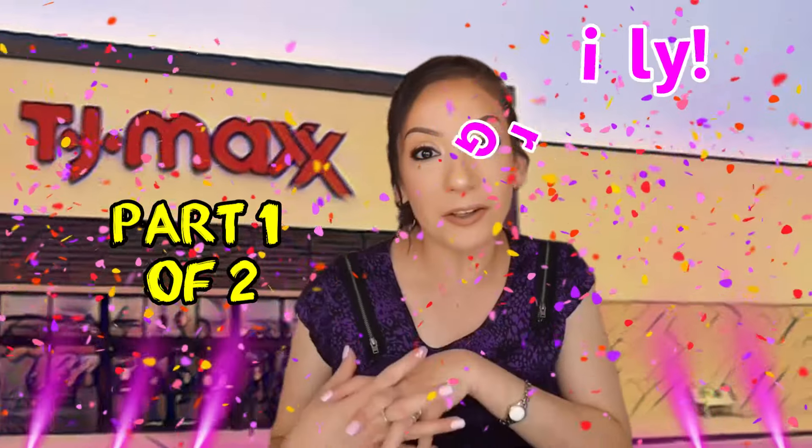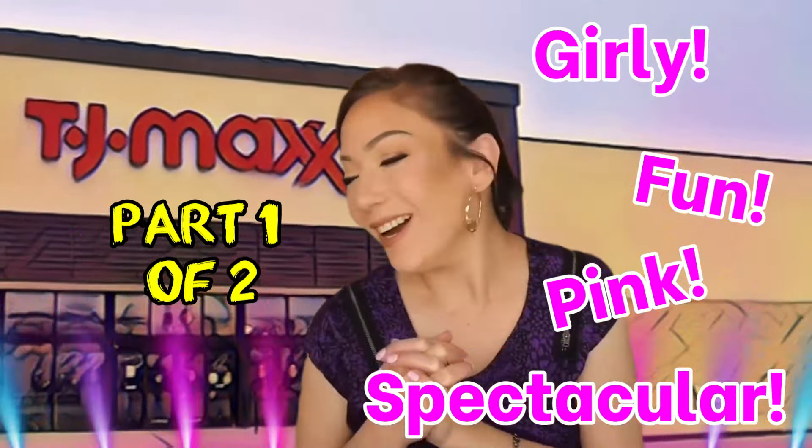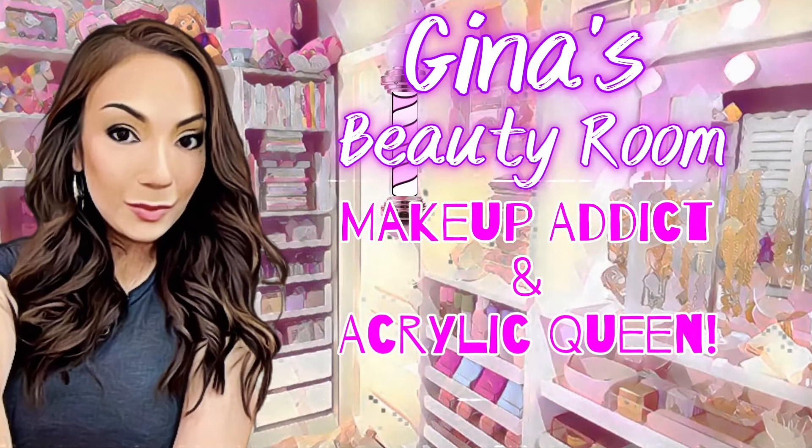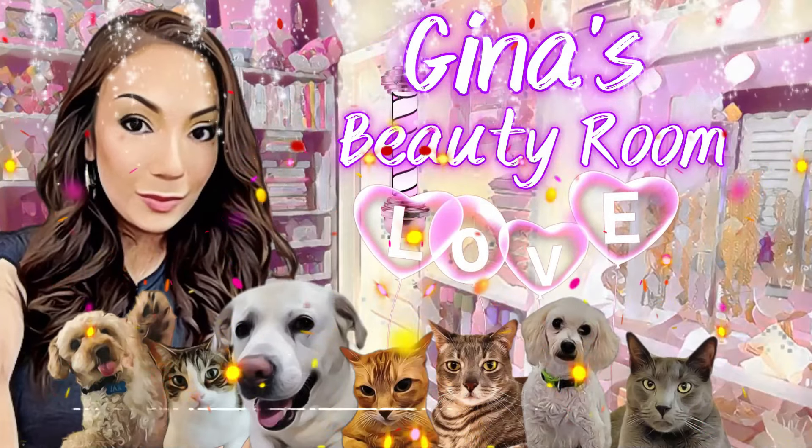Welcome back! Today we're doing a TJ Maxx haul — it's going to be girly, fun, and pink spectacular. You'll see tons of pink items, makeup products with swatches, Creme Shop, Flower Beauty, Hello Kitty stuff, and I also found a lot of Juicy Couture. If you're new here, subscribe, give this a thumbs up, grab your snacks and drinks, and let's get into the haul.